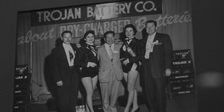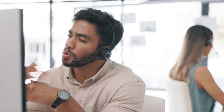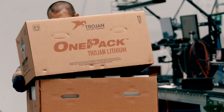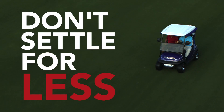With nearly 100 years in business, we're not going anywhere. And if there's ever an issue, our US-based customer service and technical support teams are standing by. So when it comes time to upgrade to lithium-ion, you can trust Trojan with your investment. Don't settle for less.